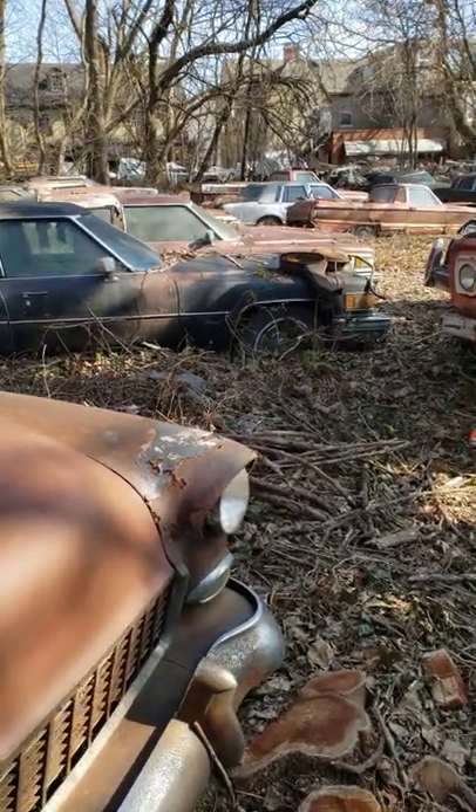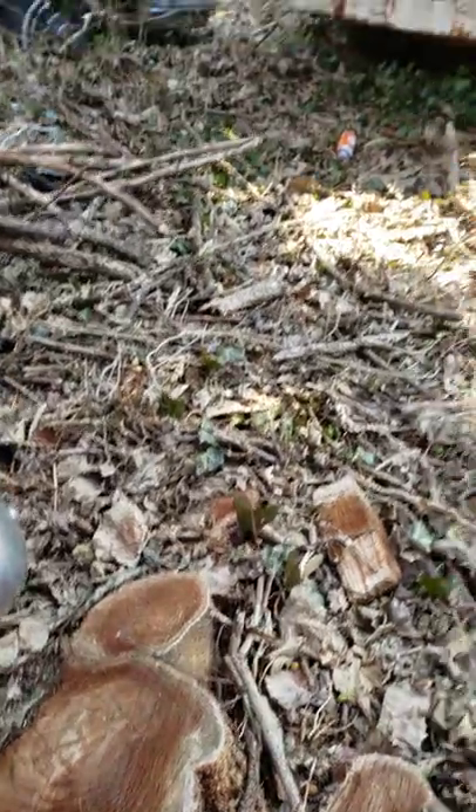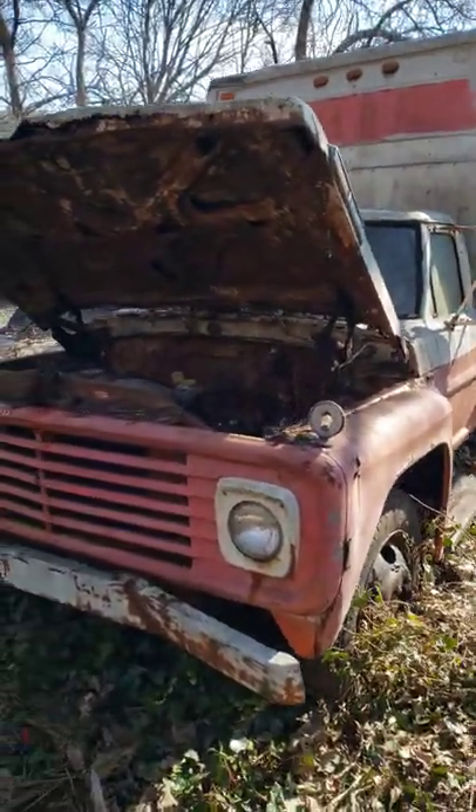Down here in Philly working on the next will it run video, and some of these vehicles have been sitting here a long time. That's at least 10 inches wide there. I'm gonna say at least 25 years.